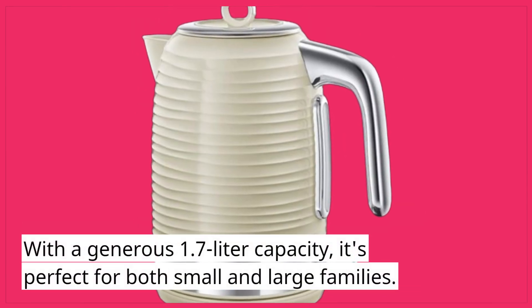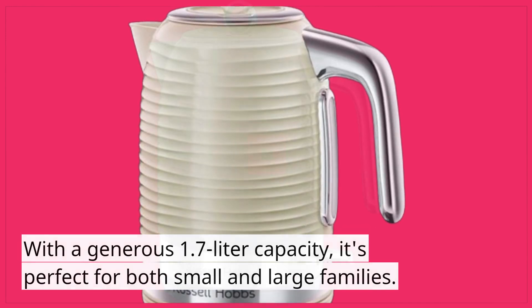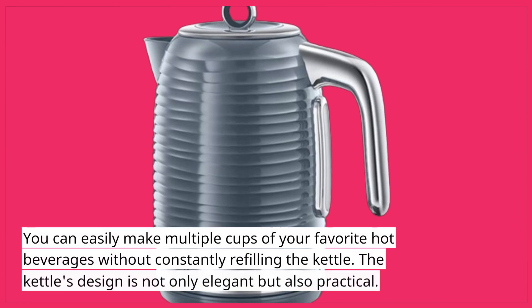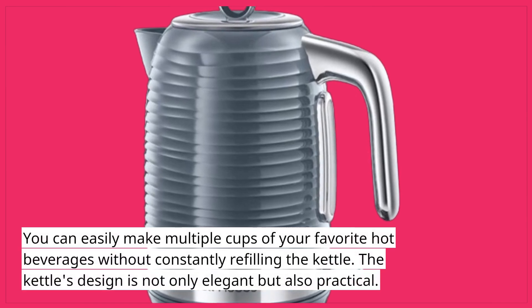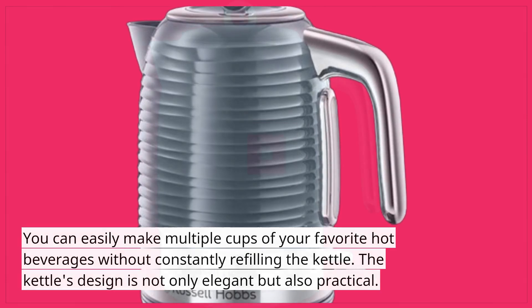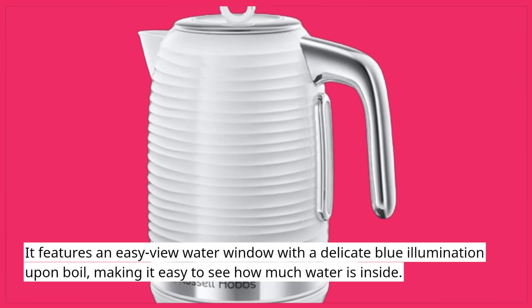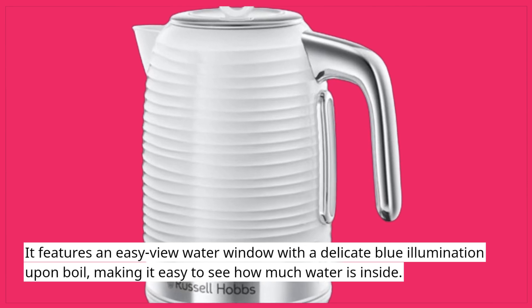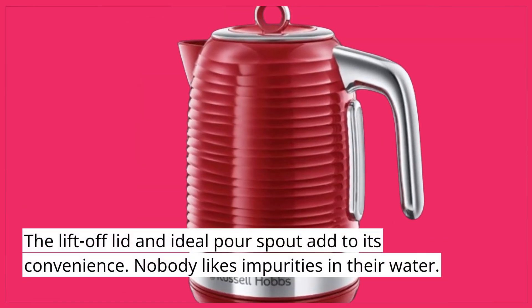With a generous 1.7-liter capacity, it's perfect for both small and large families. You can easily make multiple cups of your favorite hot beverages without constantly refilling the kettle. The kettle's design is not only elegant but also practical. It features an easy-view water window with a delicate blue illumination upon boil, making it easy to see how much water is inside. The lift-off lid and ideal pour spout add to its convenience.